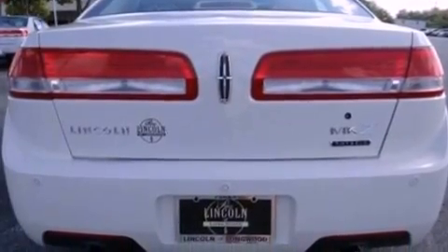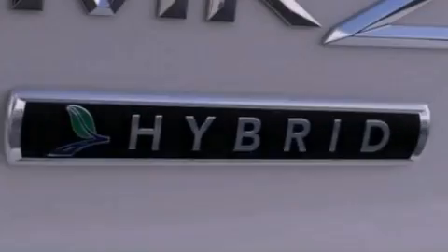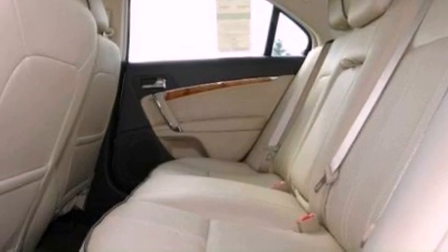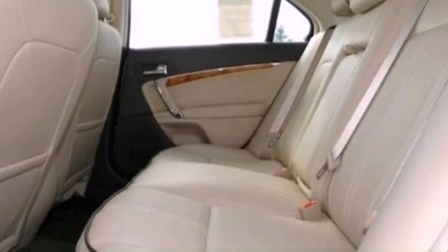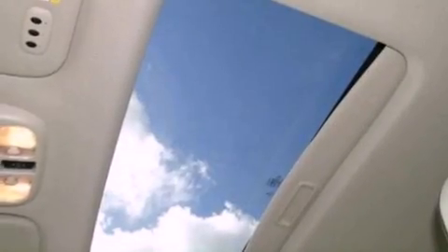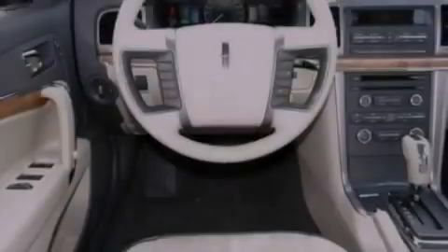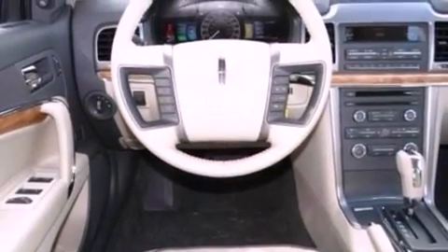The following features are also included: memory settings for the seat's positions so you can recall your favorite alignment with the push of one button, air conditioning, cruise control, leather seats, performance tires, a security system, an illuminated driver's side vanity mirror, an anti-lock braking system, heated side view mirrors, and aluminum wheels.